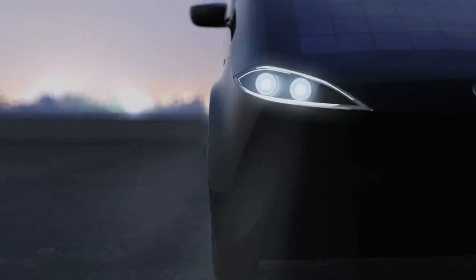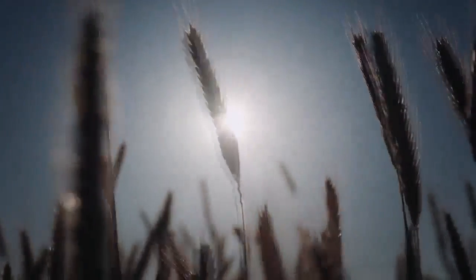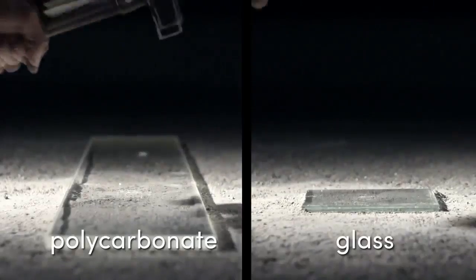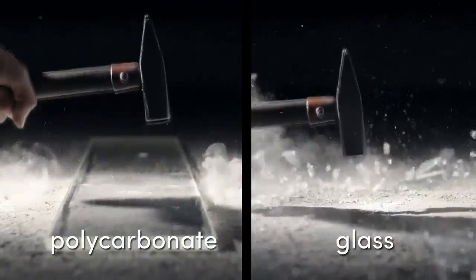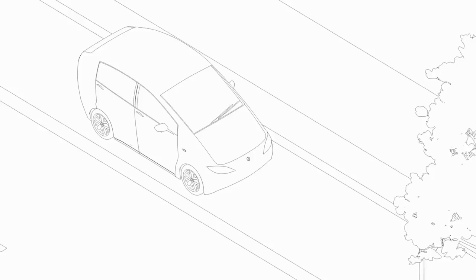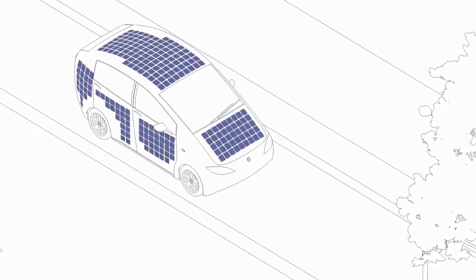The cool thing about Cyan is that it has solar panels on the entire car body. So the sun recharges the battery during the day, even if it's cloudy. We use polycarbonate to protect the solar cells. Polycarbonate has the advantage of being unbreakable and scratch resistant, and it's even lighter than glass. With a total area of 7.5 square meters, the solar cells recharge the battery up to 30 kilometers a day.